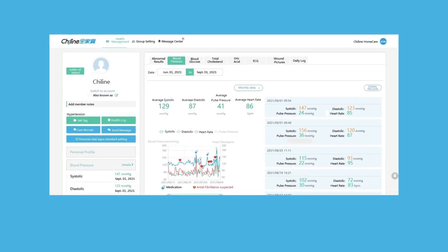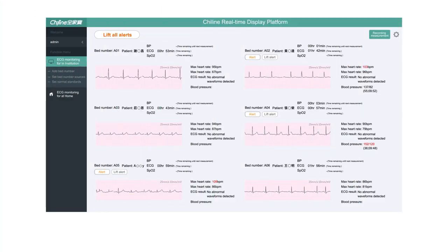Professional healthcare services are intrinsic to comprehensive personal health management. The Chi-Line Telecare app not only helps record personal monitoring data and upload them to cloud storage, but also incorporates professional health management services.